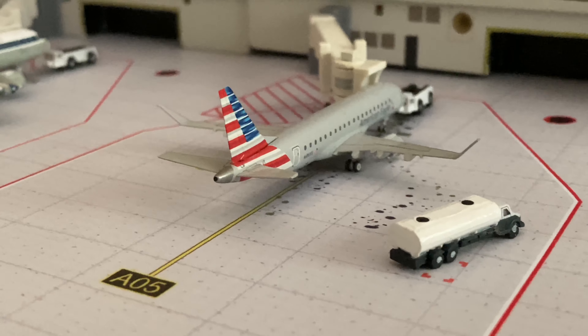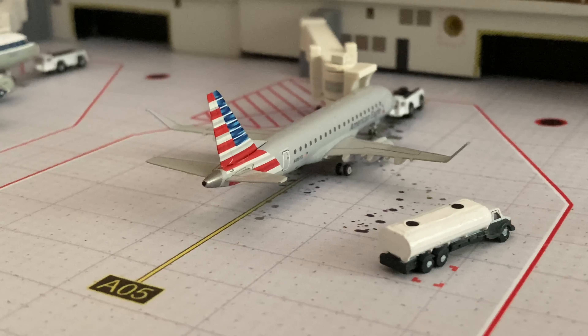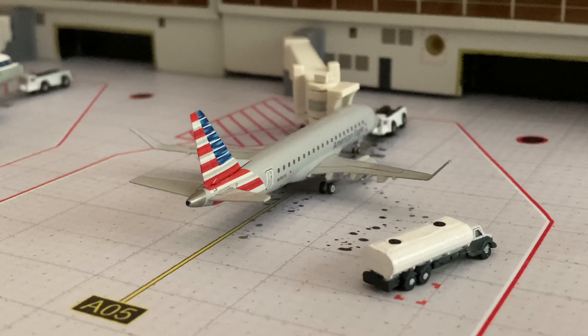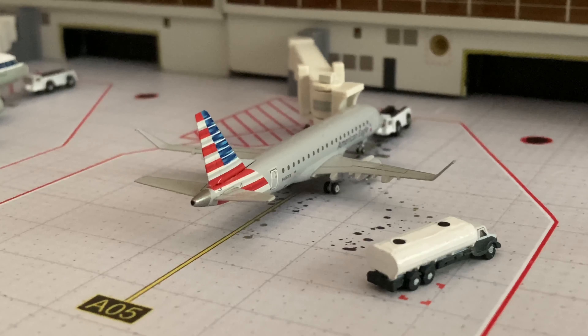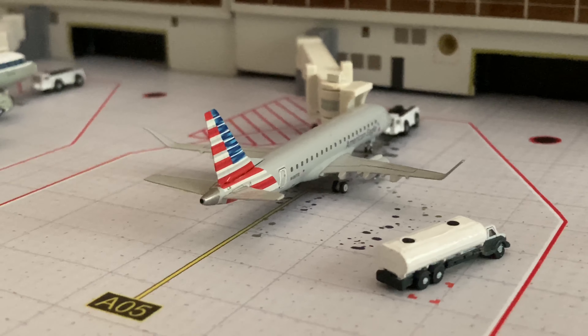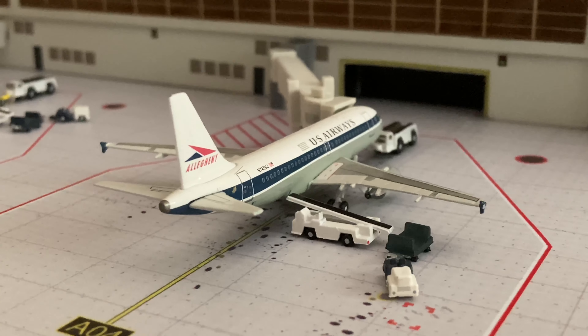Here is the Bangor flight which is an Embraer 175 - it used to be CRJ 900s but it recently got upgraded to the 175. I'm not sure if it's every day; I just don't remember when I glanced at the schedule. Here's another A319, this is the Allegheny one.